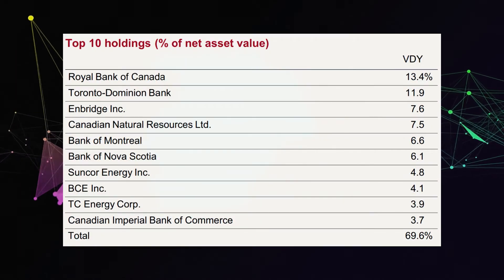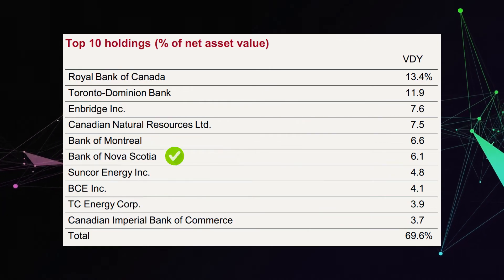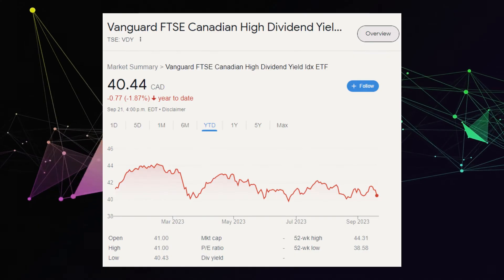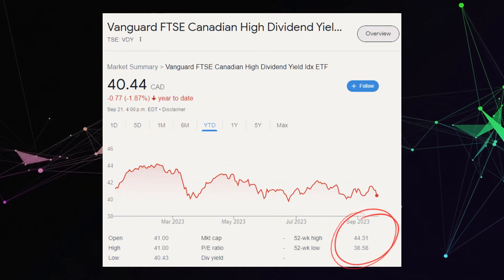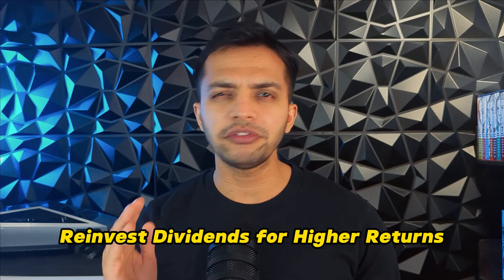That's great if you're trying to diversify away from tech. The top 10 holdings account for about 70% of the ETF. We have RBC and TD topping the list again as we saw with XIC, along with BMO and Scotiabank. Some energy companies to note are Enbridge and Suncor. However, VDY is not cheap to own, with a pretty high expense ratio and a MER of 0.22%. VDY is currently trading at $40, down 1.87% year-to-date, with a 52-week high of $44 and a low of $38.50. Over the last 5 years it's up 21%, and since inception in 2012 it's up 65%. But if you're holding this ETF, it's going to be for the dividend payout and not really for the growth.